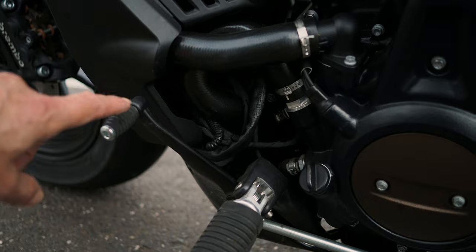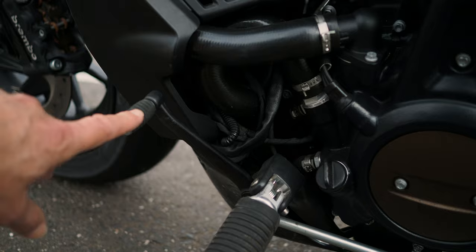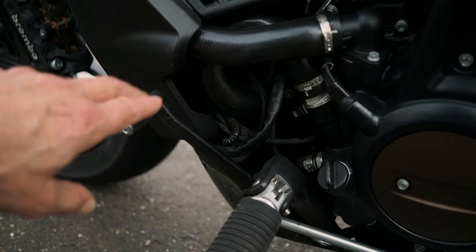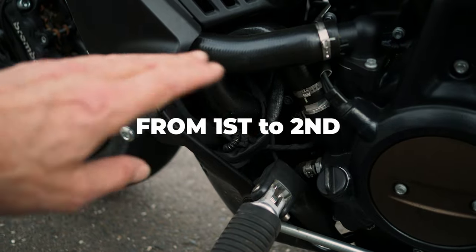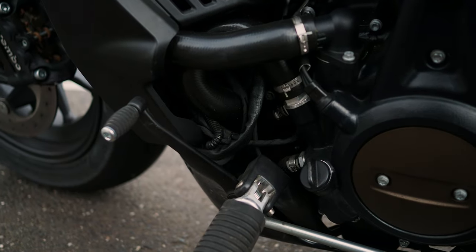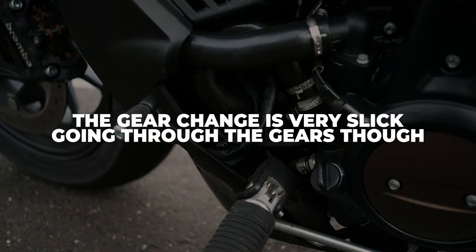One thing I didn't like was the feel of this shift lever - it's spongy. Putting it into first and then pulling up through the gears, it also feels like it's got a long throw. Quite often going from first to second I hit neutral because I just didn't pull hard enough.